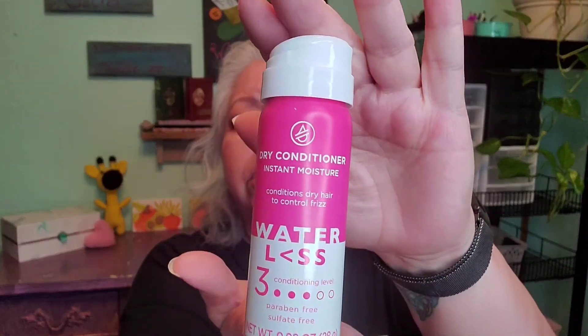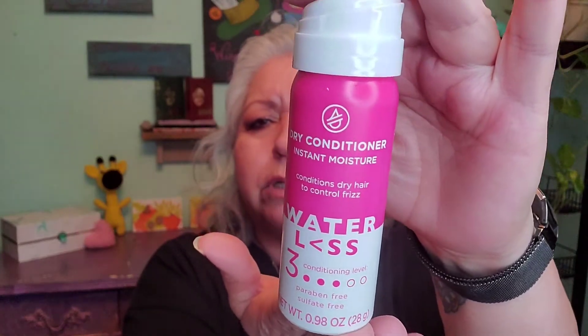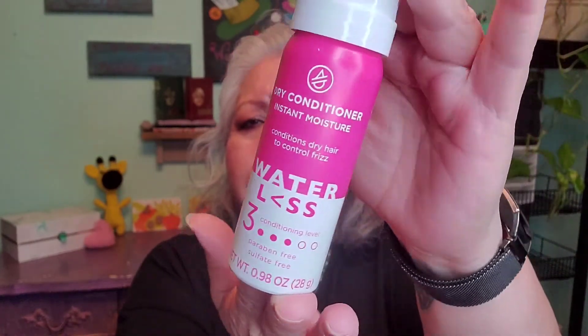This is a waterless conditioner, which is something that I'm not very familiar with. This is something that I am going to be trying to see how it works for me. This is a deluxe sample size as well. It looks like it's actually an extra bonus product.